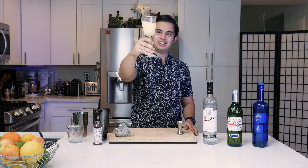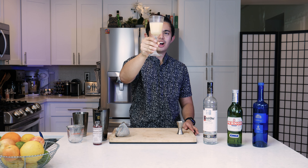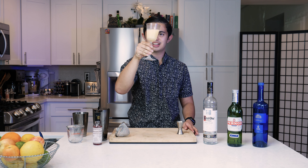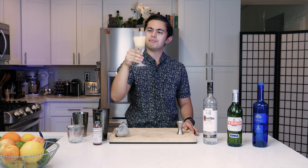Here we have it — the Balkan. All the colors make it look like a custard, or unfiltered apple juice. I know those are two completely different things. Let's give it a sip.